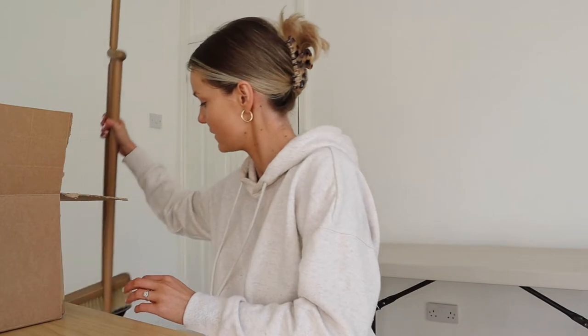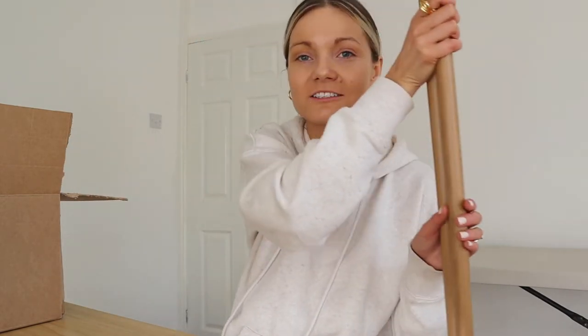And a very random purchase — it gets so dusty in here and in the kitchen, and the hoover we've got is rubbish. I wanted a dustpan and brush that's easy to use. I got this one from Zara and it's actually so pretty — proper rustic style.